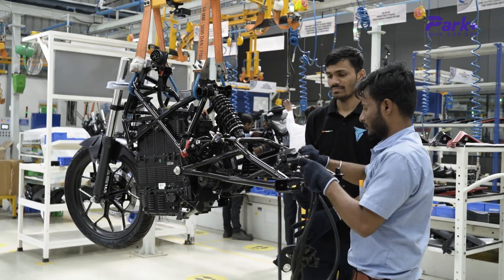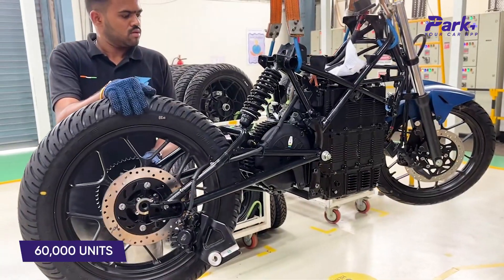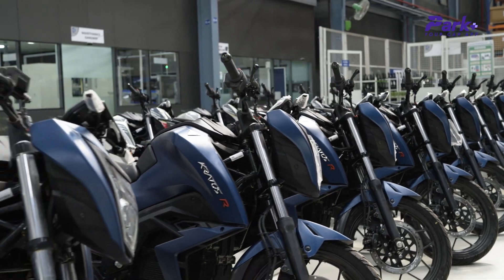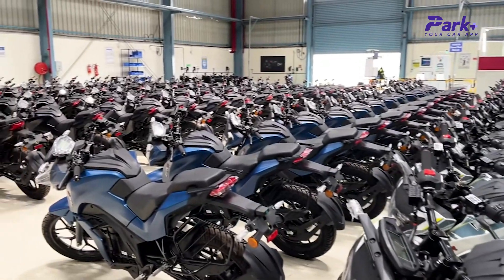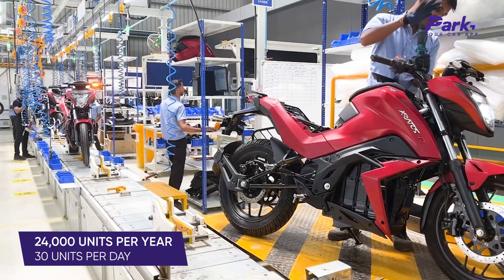The manufacturing facility at Chakan, Pune spreads across 1.5 acres and the shade area amounts to 60,000 square feet. The facility is capable of producing 60,000 units annually and can scale up to 1 lakh units if required. It includes motor manufacturing, vehicle assembly, finished goods storage, and testing of machines. The facility at present produces 24,000 units per year and 30 units per day.